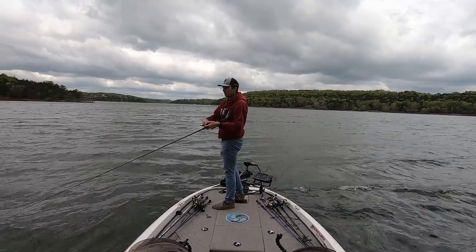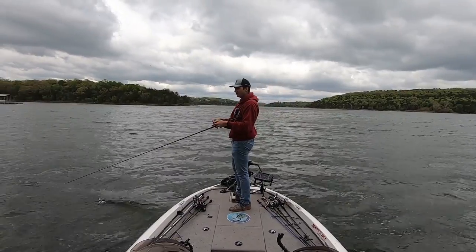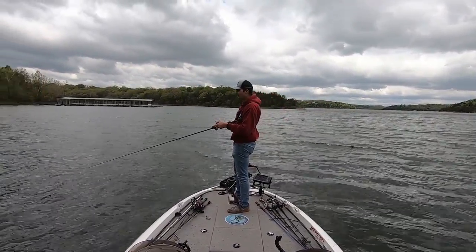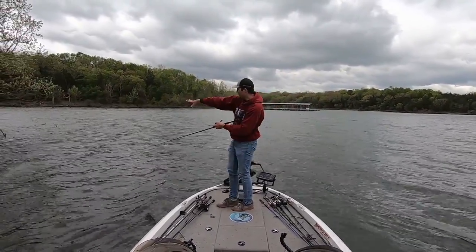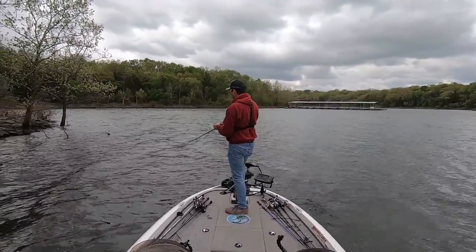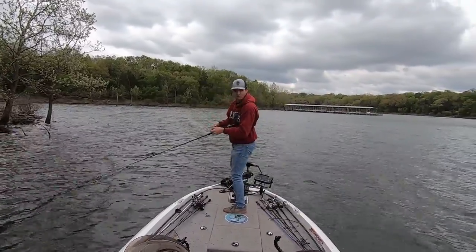The wind is picking up, which is good. I'm just fishing a little secondary point here with some really nice 45-degree chunk rock with bushes. You need to have both those elements to get these fish to bite the Mag Draft right now — it's this 45-degree rock and you have to have bushes around it. If you don't have both those components you're not going to catch one, but when you do you will get some bites.